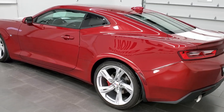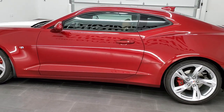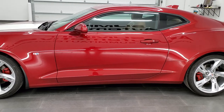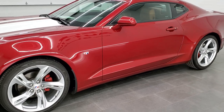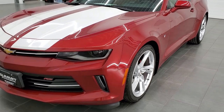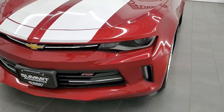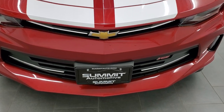This 2017 Chevy Camaro has the 3.6 liter V6 engine. It puts out 323 horsepower. This car has been fully safety inspected by our service shop for the state of Wisconsin inspection process. It has a fresh oil and filter change. All the fluids have been checked and topped off and this car is 100% ready to go.